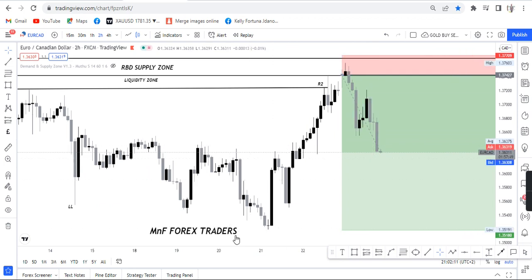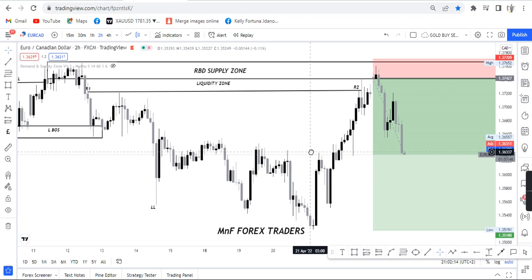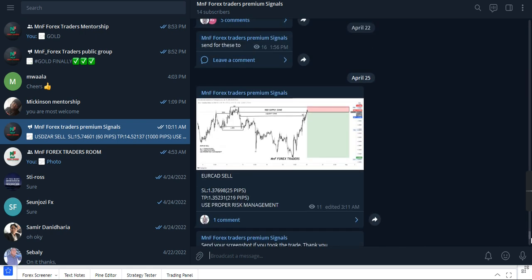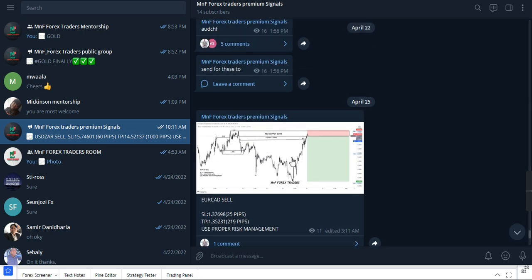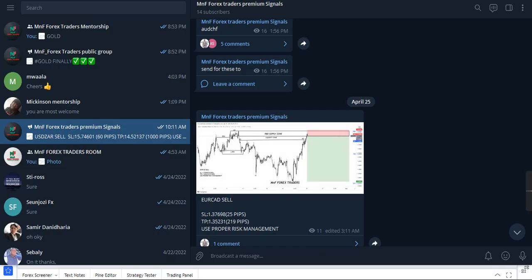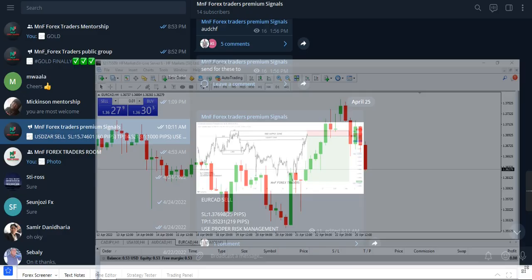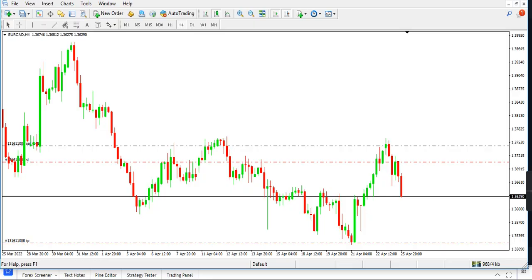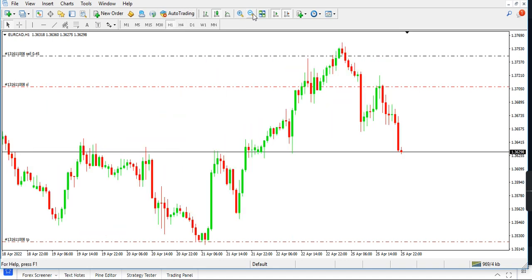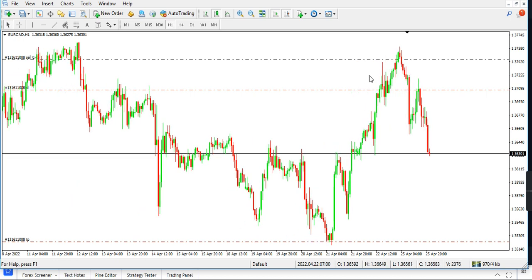This setup was actually sent to a private community. Let me show you — right here, this is a EUR/CAD. On the one-hour time frame, the market has dropped beautifully. This is the same setup. The market entry was sent at this level, and right now the market has dropped over 100 pips as we are talking.